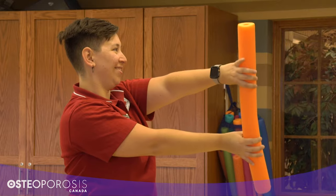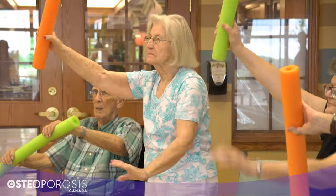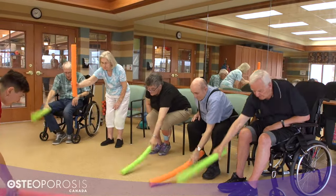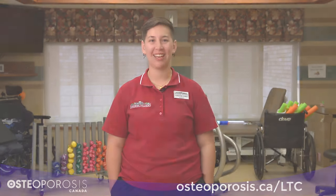Make exercises fun and functional. Use examples of everyday activities that residents will be familiar with, like standing up out of a chair, picking things up off the floor, and dancing. For more information, visit osteoporosis.ca.